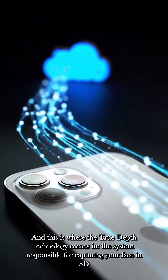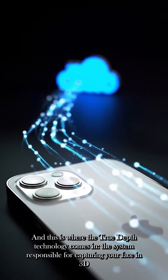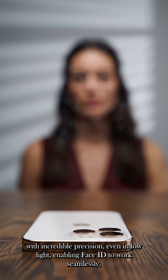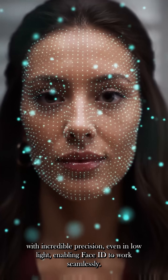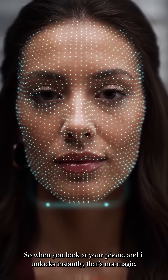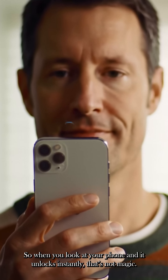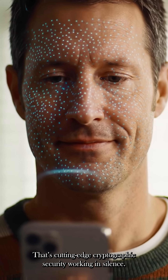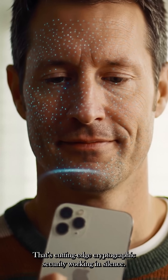And this is where the TrueDepth technology comes in — the system responsible for capturing your face in 3D with incredible precision, even in low light, enabling Face ID to work seamlessly. So when you look at your phone and it unlocks instantly, that's not magic. That's cutting-edge cryptographic security working in silence.